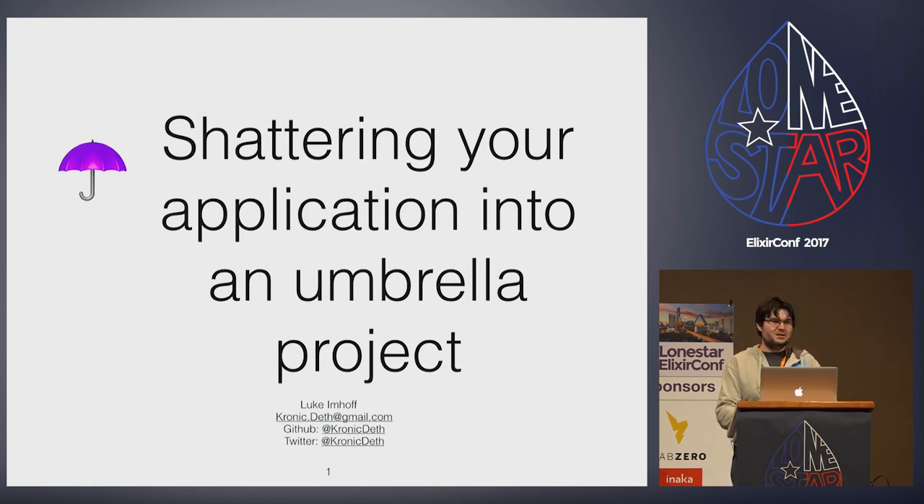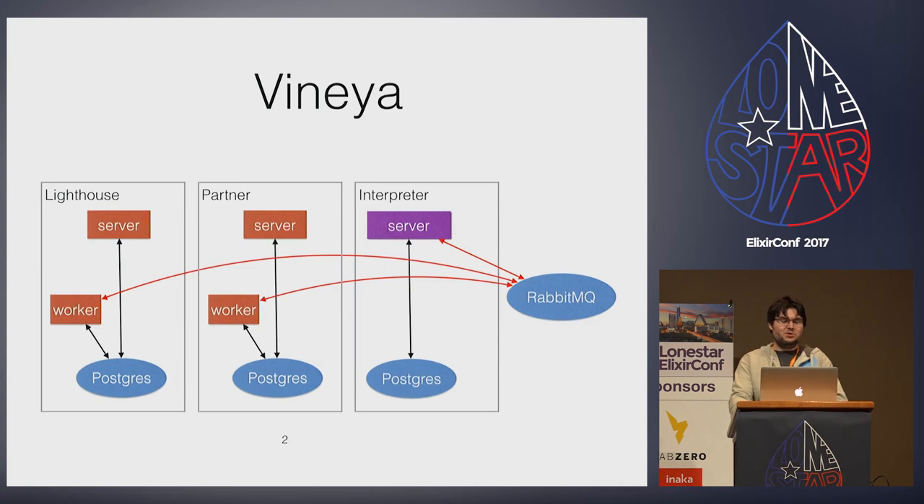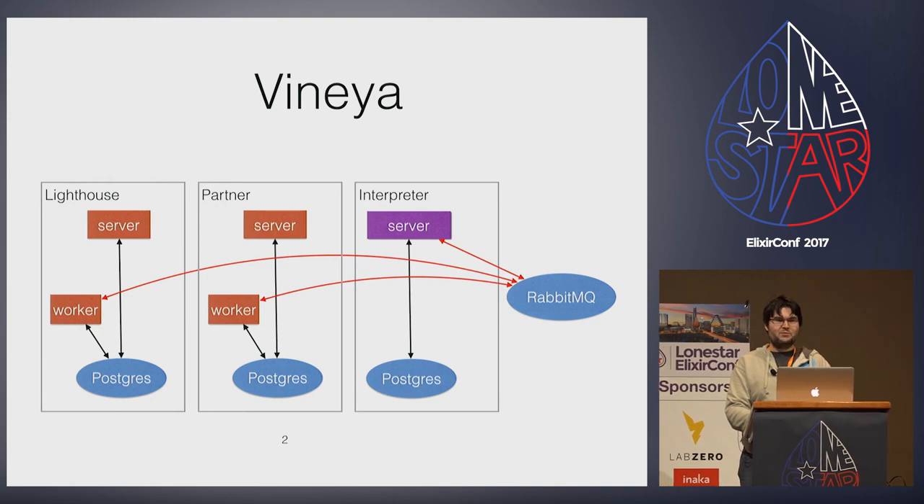My talk today is about my work at Communication Service for the Deaf. In September 2015, CSD started a new Phoenix 1.0.2 project. It contained a single OTP application, interpreter server, with lib, test, and web directories.